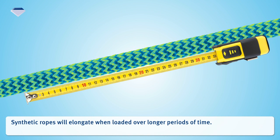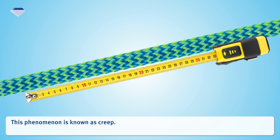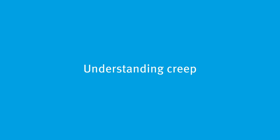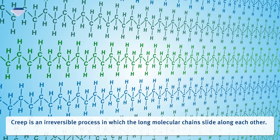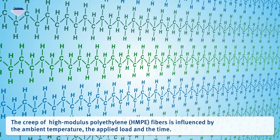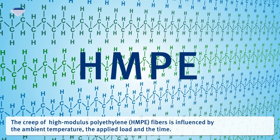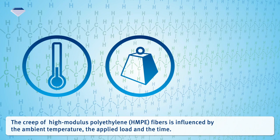Synthetic ropes will elongate when loaded over longer periods of time. This phenomenon is known as creep. Creep is an irreversible process in which the long molecular chains slide along each other. The creep of high-modulus polyethylene fibers is influenced by the ambient temperature, the applied load, and the time.